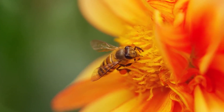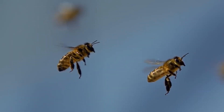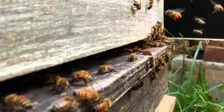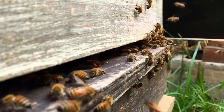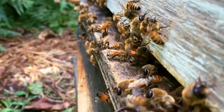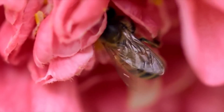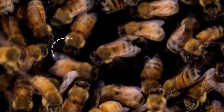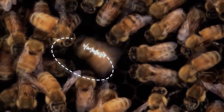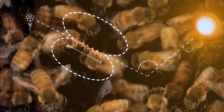Bees. These are the real supermen among insects. They are equipped with a unique navigation system, which allows them to navigate in space with amazing accuracy. Their visual abilities are limited, but nature endowed bees with the ability to navigate by the sun, feel the electromagnetic field of the Earth, and remember visual objects. Bees are also social creatures — they communicate with each other using the so-called waggle dance, changing the position of the body relative to the sun to inform their relatives about food sources and direction of movement.